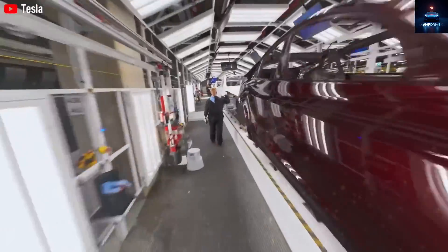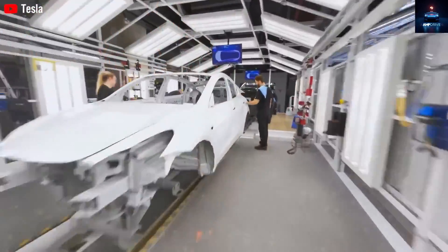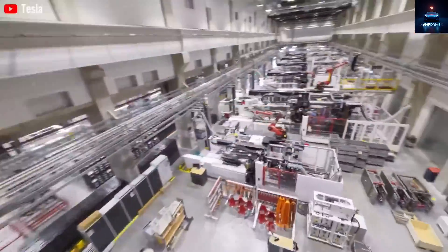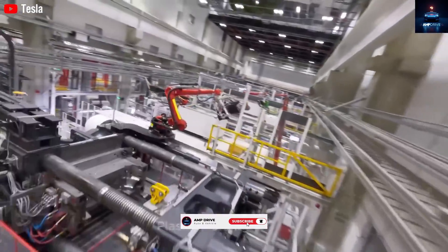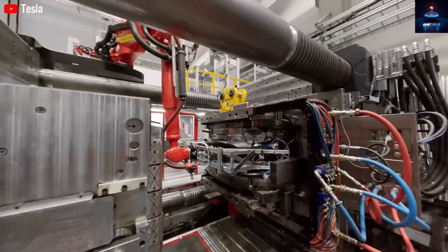Thanks again for watching! If you enjoyed this breakdown and want to explore more exciting updates about Tesla vehicles, Tesla bots, and the world of future mobility, be sure to like this video, share it, and subscribe to AmpDrive for more cutting-edge content. See you in the next one!